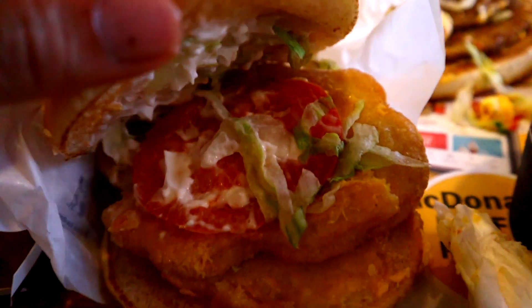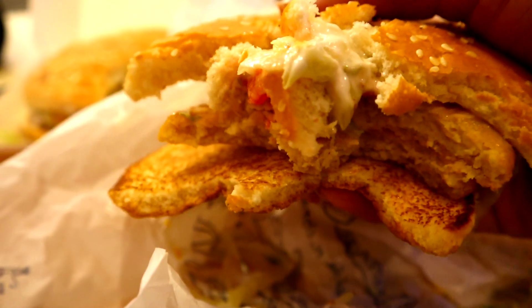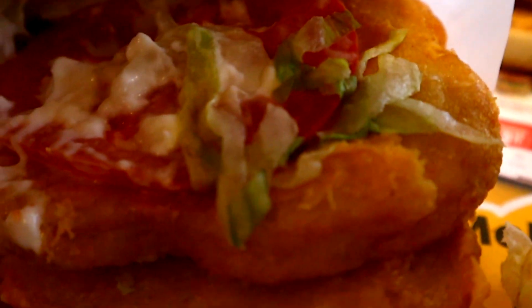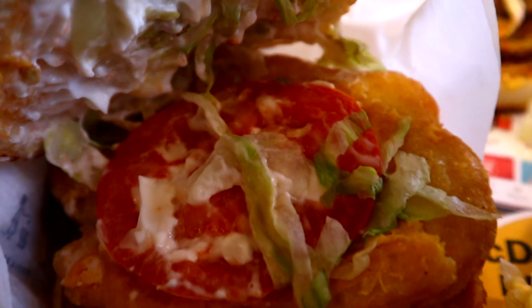Next is the Daba Daba chicken burger. I have no idea what Daba Daba means, but let's give this a try. It's not that different from the double McChicken — actually the double McChicken is a little bit thicker in terms of chicken patty. This one has a very very thin chicken patty. It's a pretty standard double chicken patty burger with sesame bun and mayonnaise.